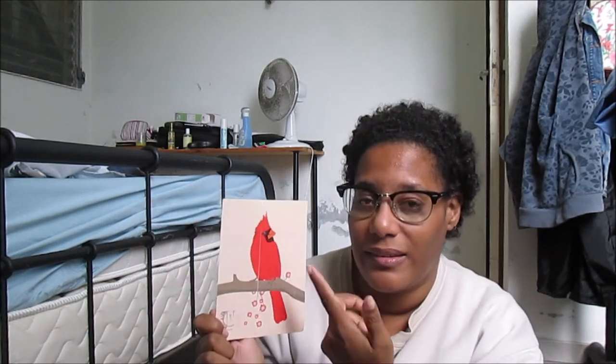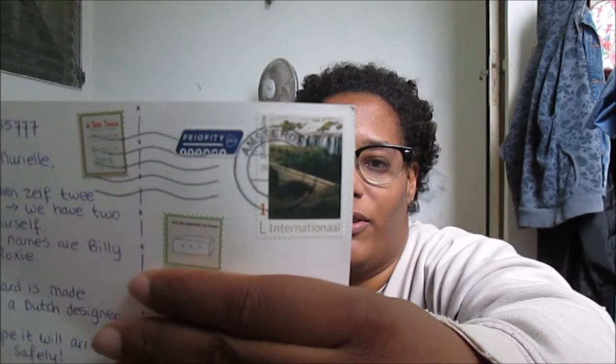It's a card made by a Dutch designer. I'm so happy to receive this beautiful bird — I don't know the name of this bird, so if you know, please tell me in the comments because I think I've seen it on TV. It's a very beautiful, cute, and pink postcard. The stamps are also very beautiful.